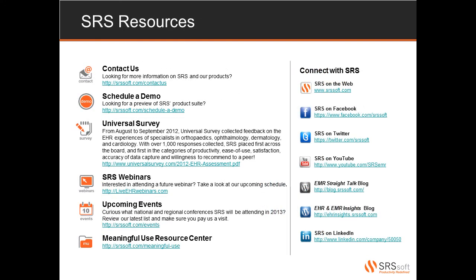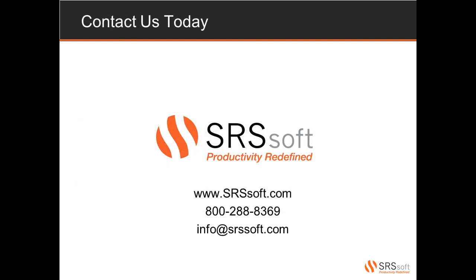We hope you have found this presentation to be helpful. If you're interested in learning more about SRS, there are a multitude of resources available to you, including live demonstrations, webinars, local and national events, and much more. You can also engage with SRS on a variety of social media channels and our blogs. Thank you for your time. Please visit our website, email us, or give us a call to schedule a demonstration or to speak with one of our experts. We look forward to helping your practice redefine its productivity.